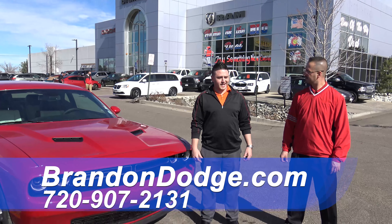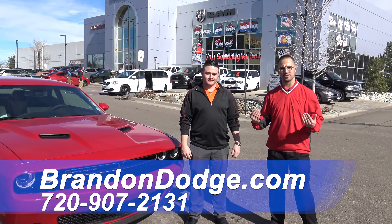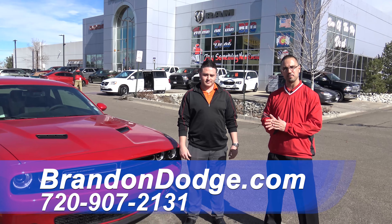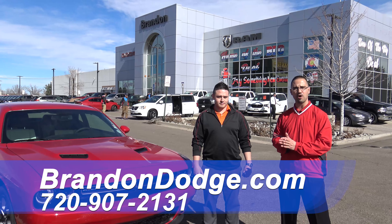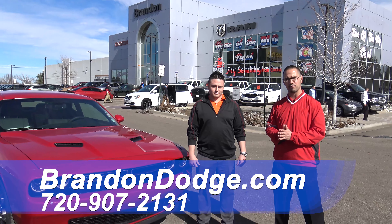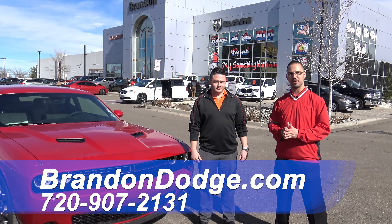Concluding our video — the only part we forgot is bringing on the customers. Bring them on down here so they can take a drive over at Brandon Dodge, home of the big deal. We're information-based, we make things easy, and we're pretty transparent with our pricing. We have a lot of different car-buying services at our disposal. Come on in, take one for a drive, and we'll answer any questions we didn't answer in the video. Thank you for joining us again.